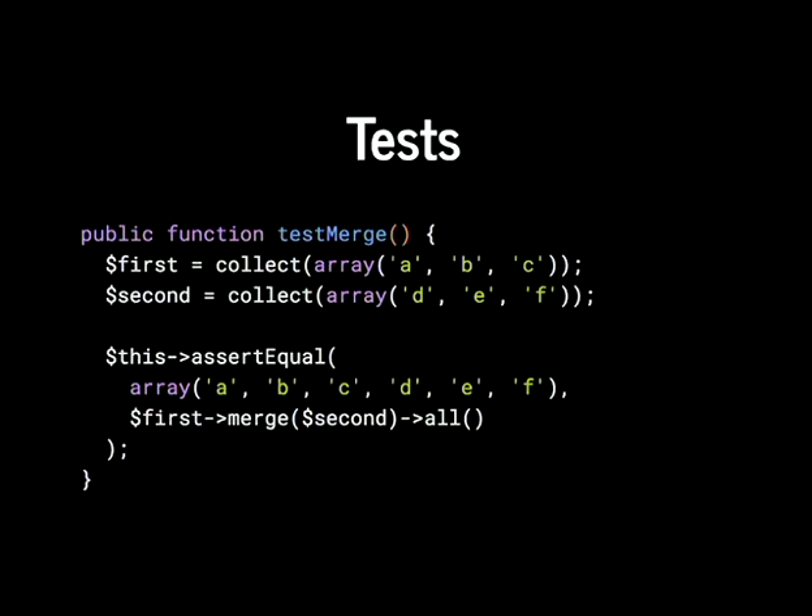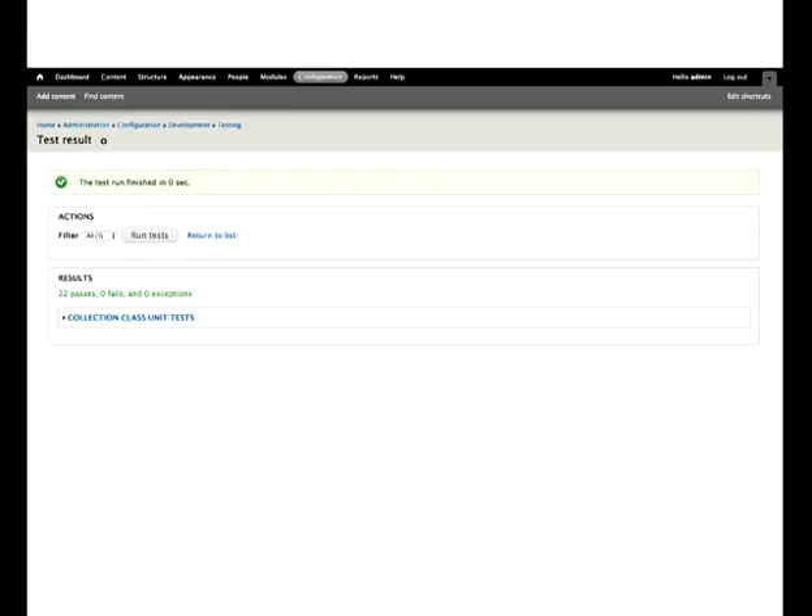We test merge() — taking collection [A, B, C] and merging with collection [D, F], asserting the result is [A, B, C, D, F]. The output shows 22 passes, zero fails, in zero seconds — because we're only testing PHP logic, not touching the database or Drupal at all. These are pure unit tests checking that given this class and this array, I get this back out. Super quick.